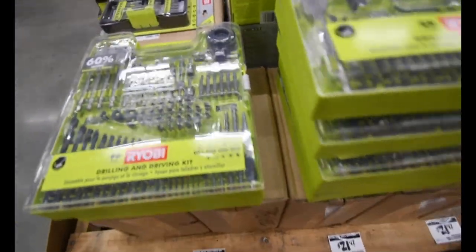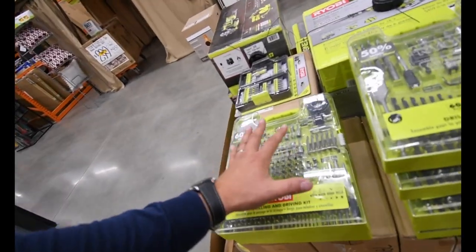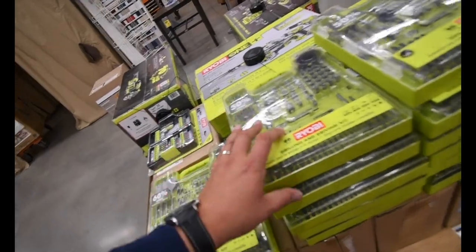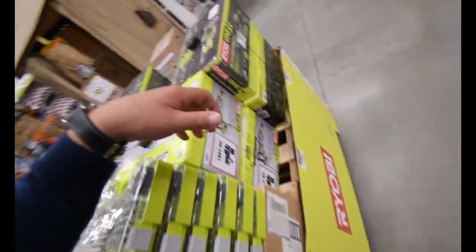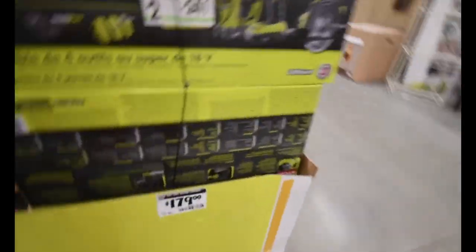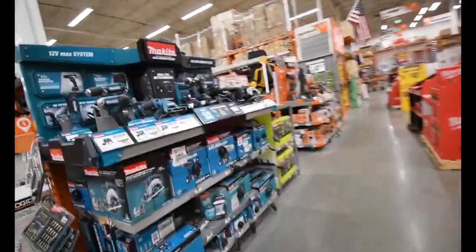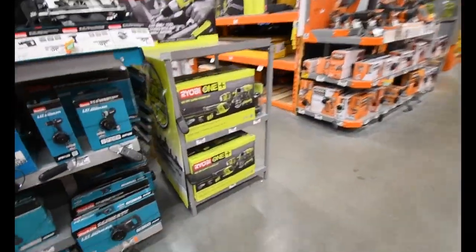After searching the entire store, the only other thing I saw was these drill bits for 60% off — 50% savings. And that's pretty much it. $180, and that's not a special reduced price for Labor Day — not reduced.